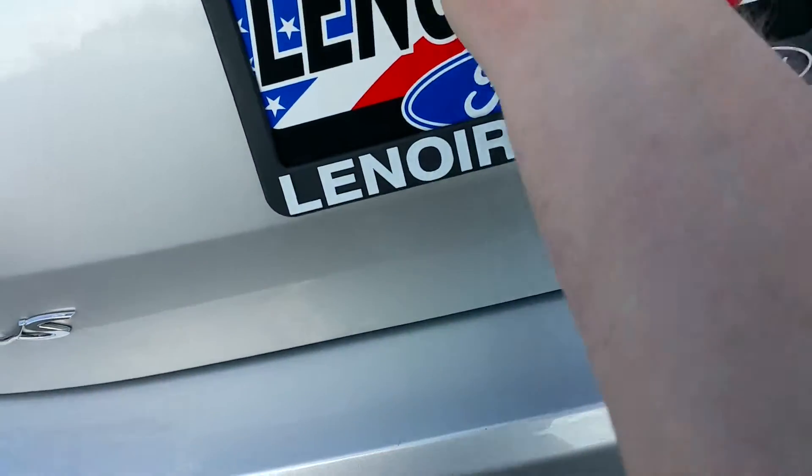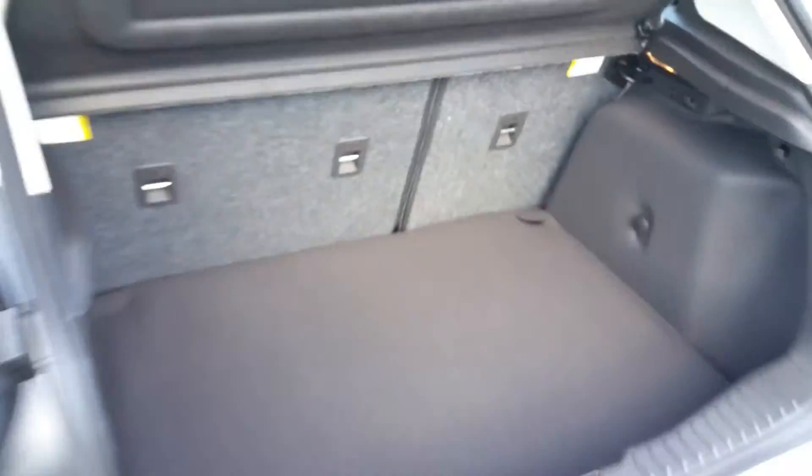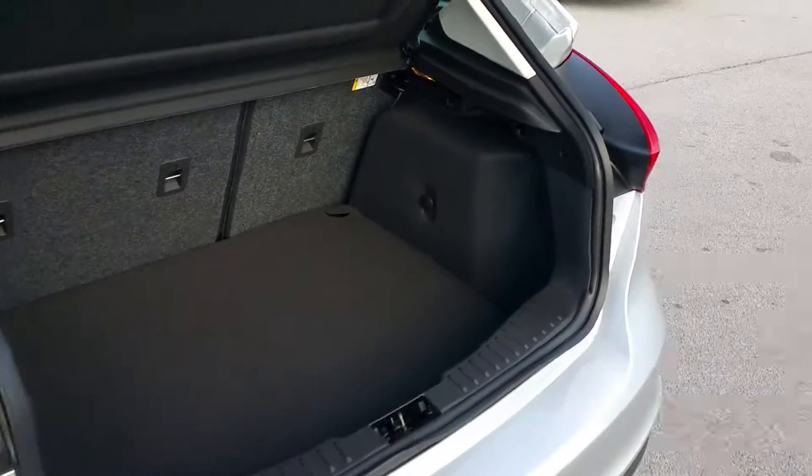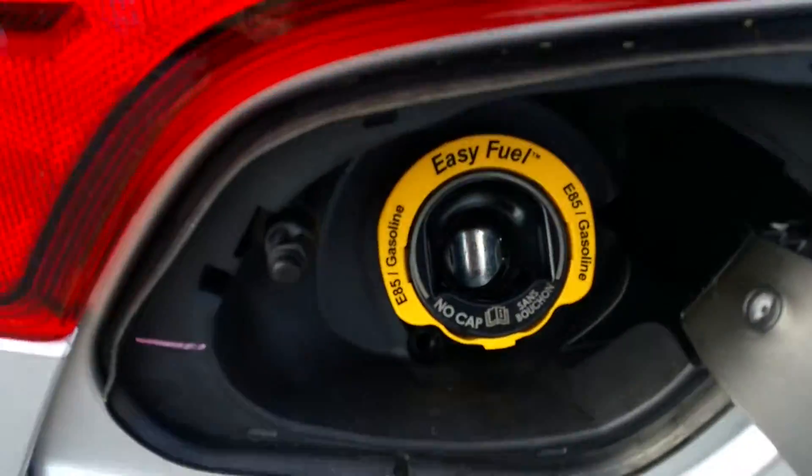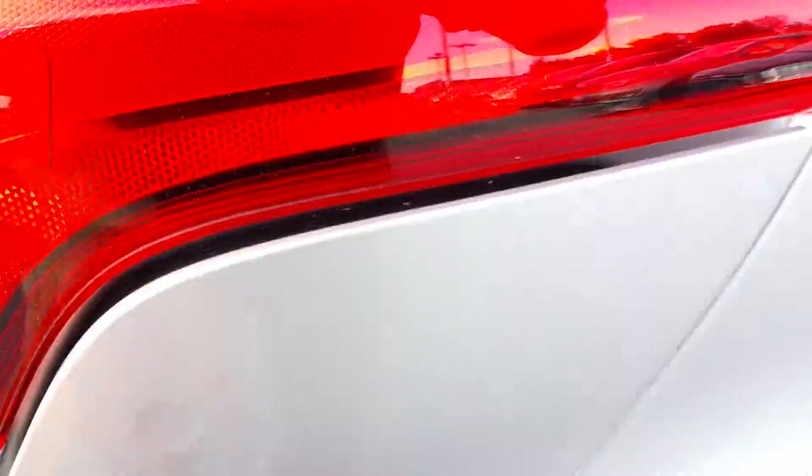This one's a hatchback. Got some covered cargo space back here. Capitalist fuel system, reflex fuel capability.